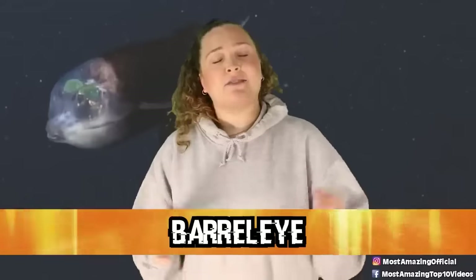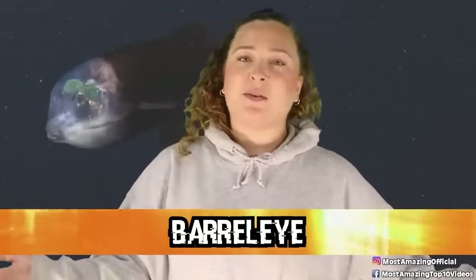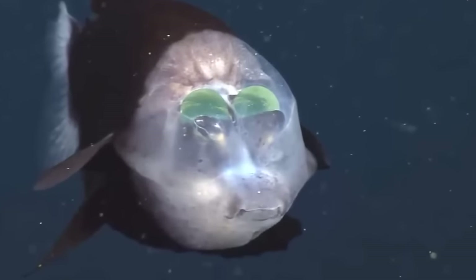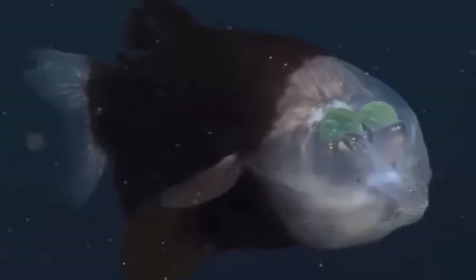In our number 6 spot, we have the Barrel Eye. This guy is one weird looking fish. The Barrel Eye fish is also known as the Spook Fish, and they get their names due to their appearance. These fish are relatively small and are best known for their extremely unusual, transparent, fluid-filled heads. When these fish were first discovered, there were so many questions surrounding them. At first, scientists thought their eyes were fixed in place, but after further research, it was determined that they are able to rotate both up and forward.